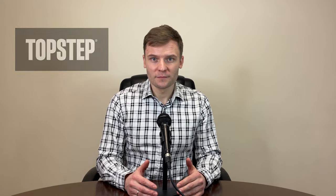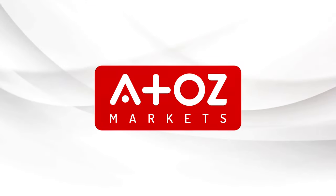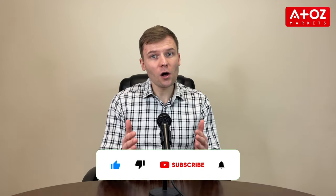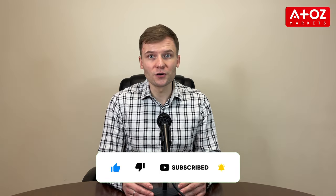Hello and welcome to this video review of TopStep, a funded futures trading program. My name is Yuri Saffrono, and in this video we'll be taking an in-depth look at what TopStep is, how it works, and the benefits and drawbacks of using this program. We'll also give you our final thoughts on whether TopStep is a good fit for you.